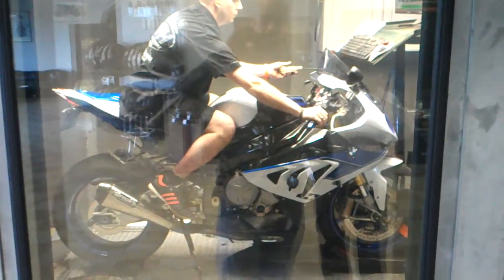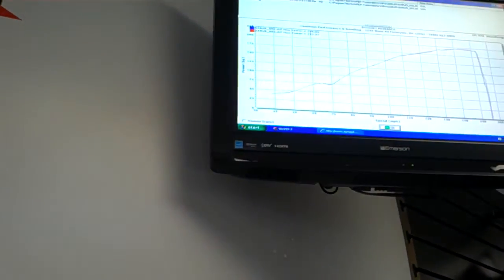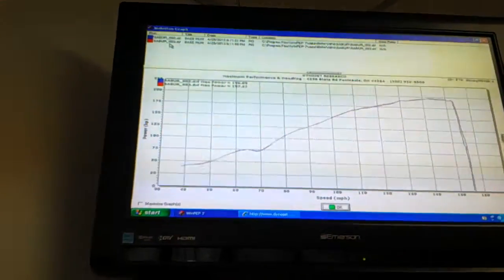Here we go, Dyno 4, 2013 BMW S1000RR — 197 at the rear wheel. That is impressive.